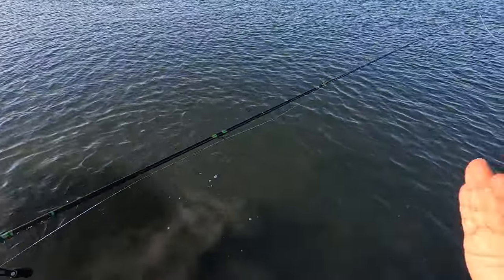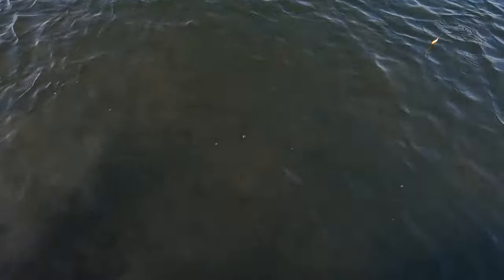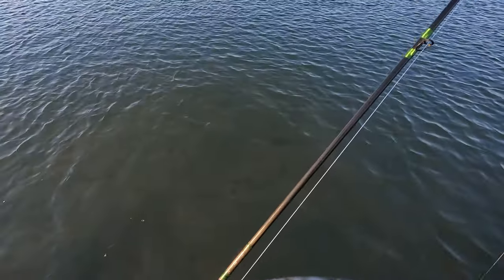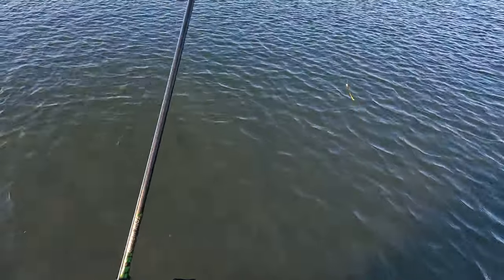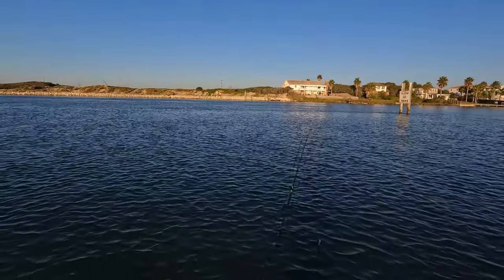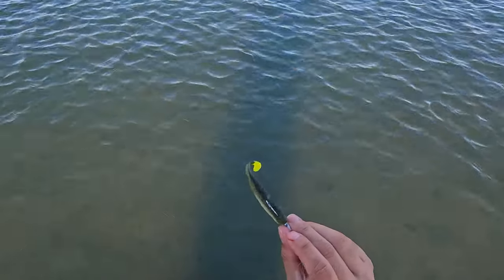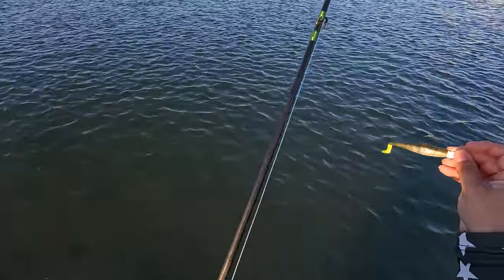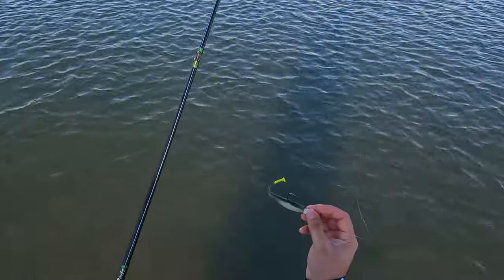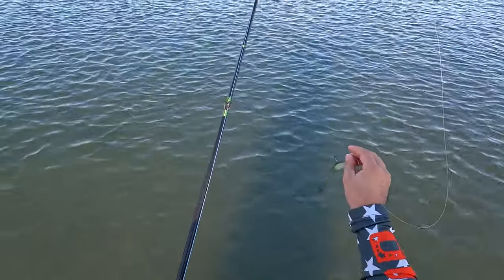Big one — he was coming in, I stuck him, it felt like you were bringing in a freaking rock. Then he took off. Oh there he is — oh man. I don't even want to keep fish, but it's just so much fun catching these flounder. And that's part of the reason — you lose a lot of them. This big one got off.